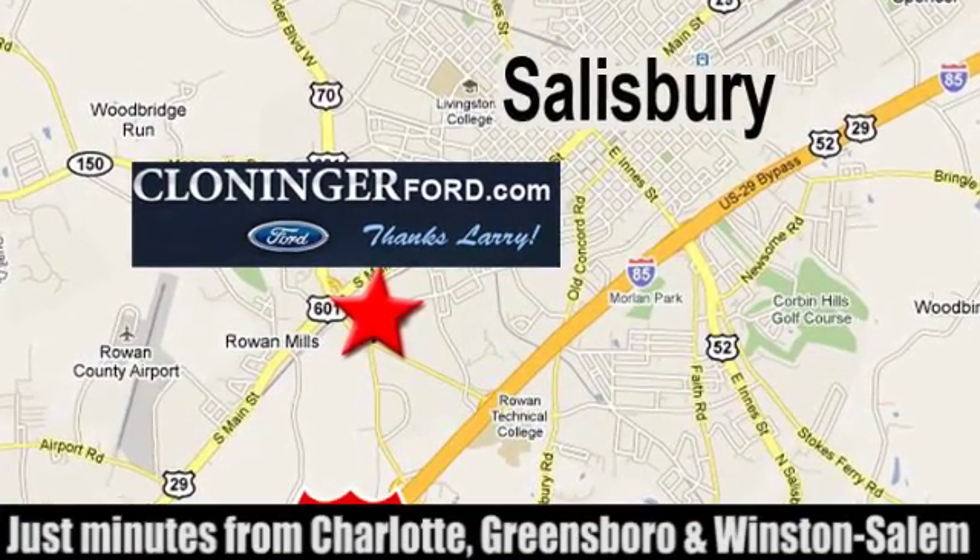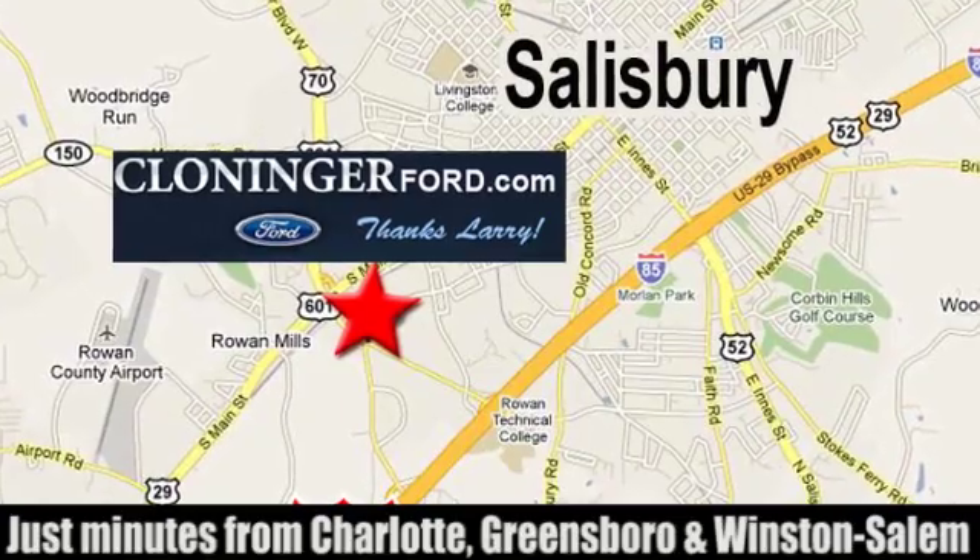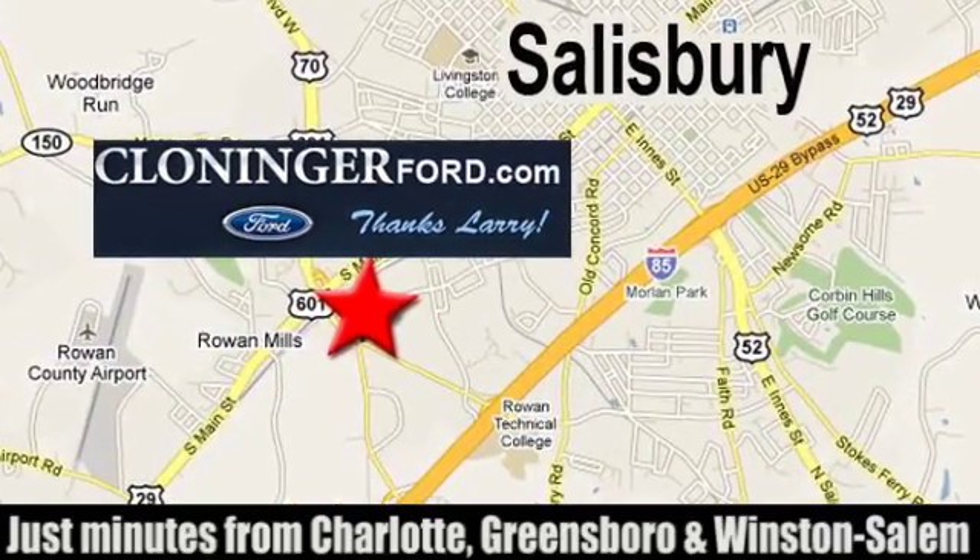Discover Cloninger Ford Toyota today. We're conveniently located at 511 Jake Alexander Boulevard, east of 75 and off Interstate 885.